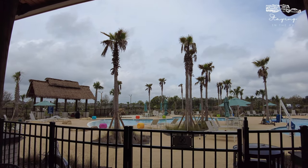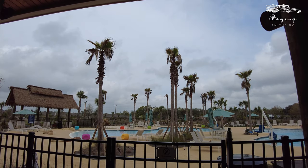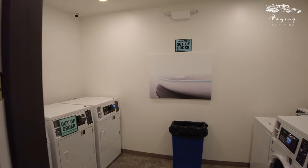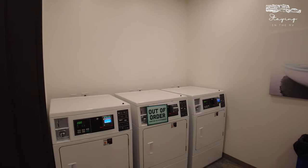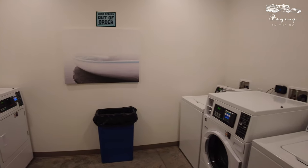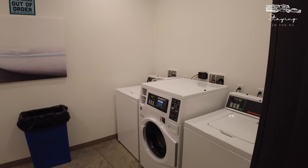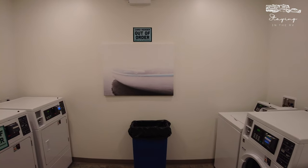You can see the pool area here — they actually have two individual pools of various depths. Here we have the laundry area; they have several washers and several dryers. The only downside is the card reader is not working right now and there are a couple of machines out of order, so the laundry area is probably the downside of this resort in terms of maintenance.